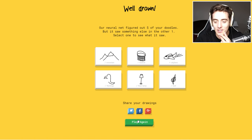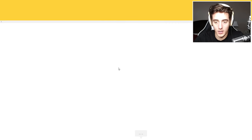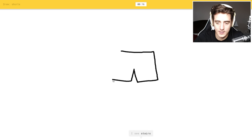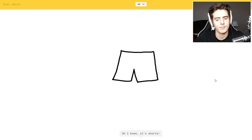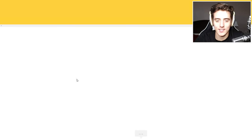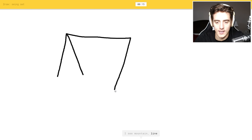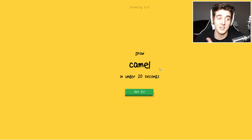Okay, I want to play again. Here we go — draw shorts, another 20 seconds. I see stairs or square. Oh, I know it's shorts! There you go. Swing set — so it has to be a full — oh, I know it's swing set. Oh, they got swing set. I don't even have to finish it.